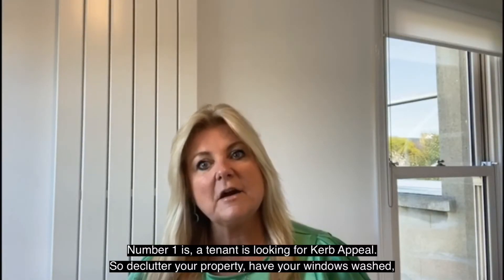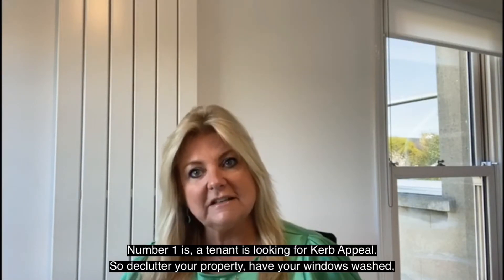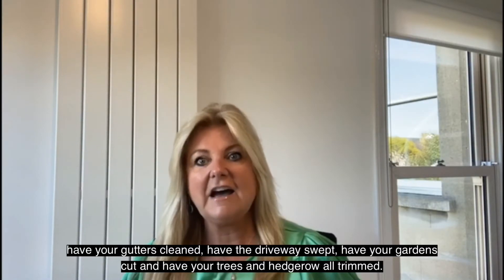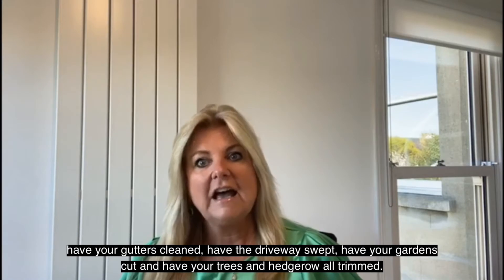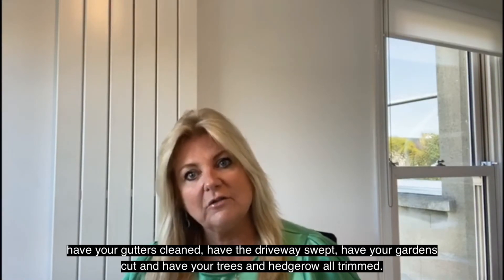Number one is a tenant is looking for curb appeal. So have the driveway swept, have your gardens cut, and have your trees and hedgerow all trimmed.